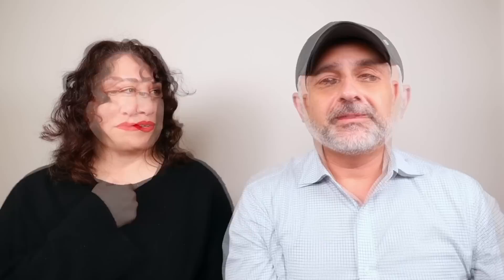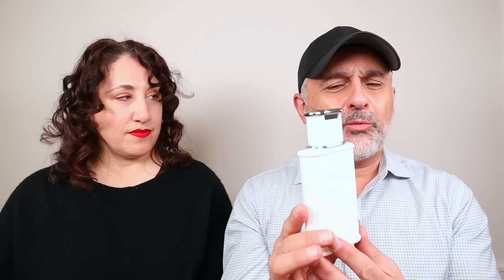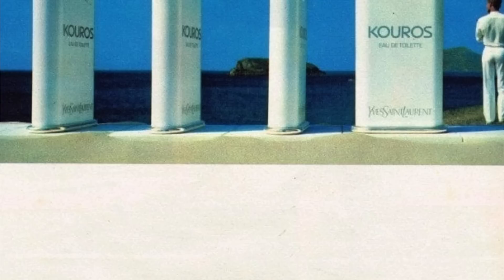We've got a really bad boy here. This is YSL Kouros — very iconic bottle. I remember being 11 or 12 years old, going to Emporium Capwells and seeing this bottle in the men's fragrances section. It's a 1981 fragrance created by Pierre Bourdon. He wrote The Ghost Perfumer — have you read it? I gave you a book. Probably did. Anyway, he created this.